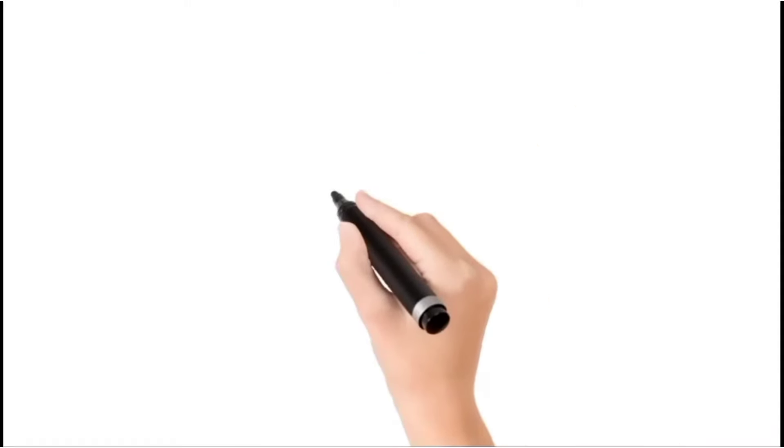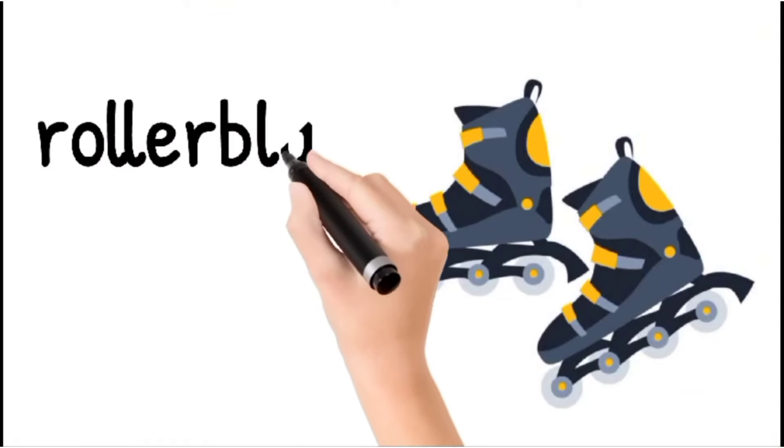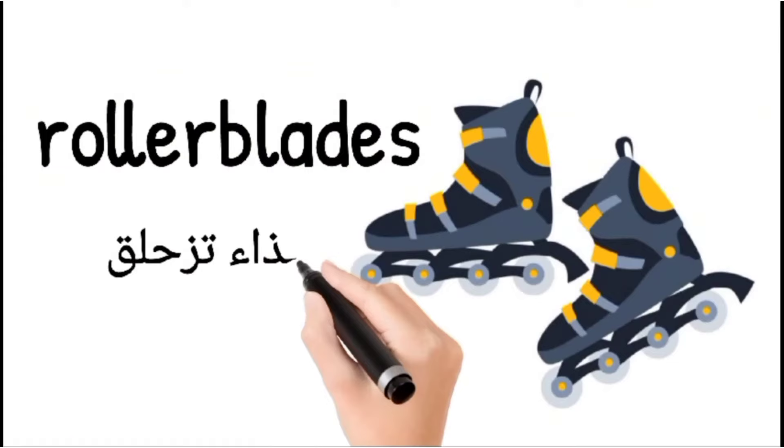Welcome to How to Pronounce It. Today we have a new word. Today's word is Rollerplates. Rollerplates.